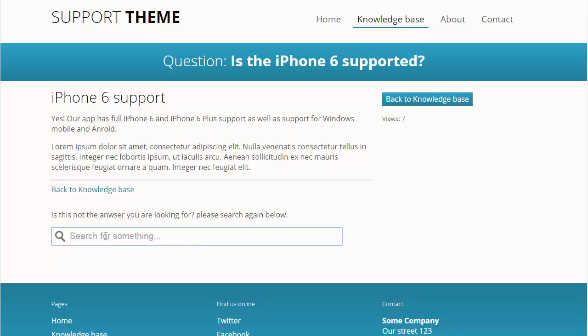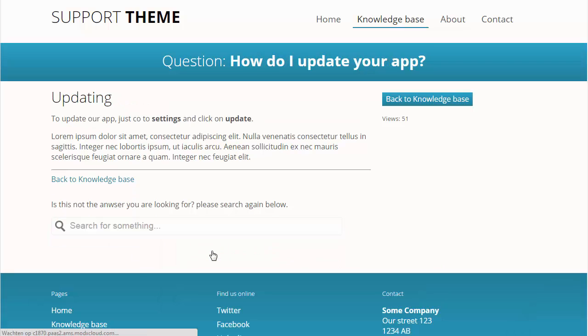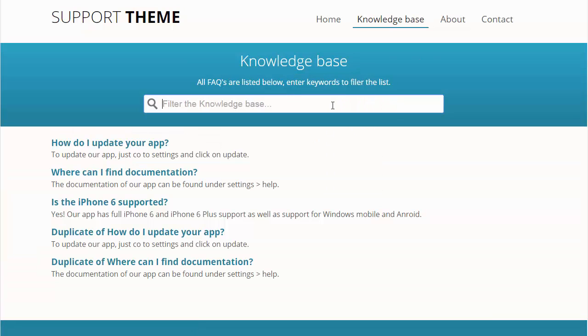From inside the knowledge base answer you can search again for other questions, or go back to the knowledge base overview. Here you can live filter all your frequently asked questions.